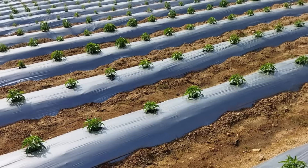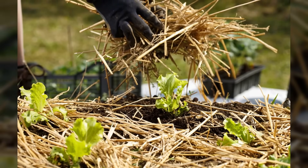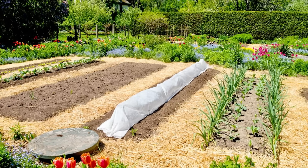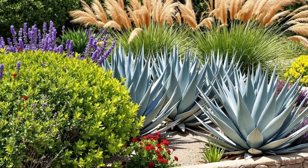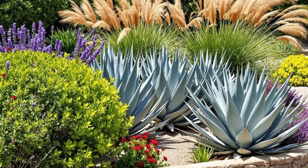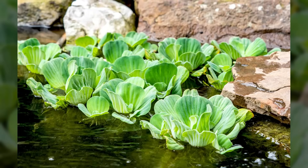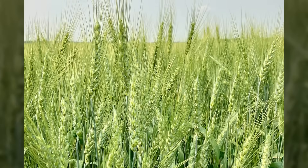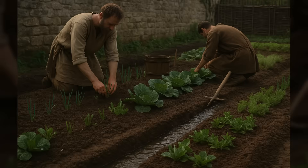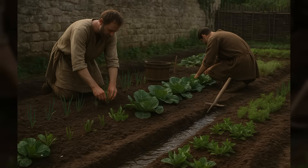Mulching techniques dramatically reduced water loss through evaporation by covering bare soil with organic materials. Straw mulch around vegetables kept soil moist for days longer than uncovered ground. Drought-resistant plant selection matched crops to available water supplies — thirsty vegetables like cabbages and lettuce grew near reliable water sources, while hardy herbs and grain crops went in areas with less irrigation access.